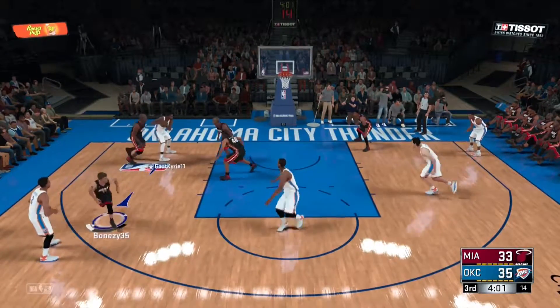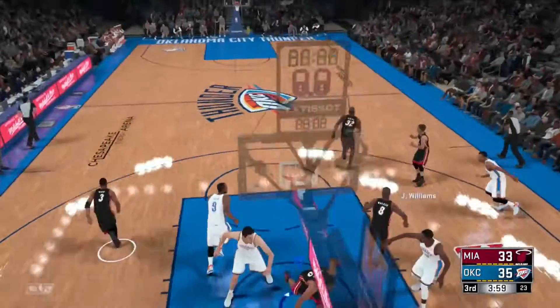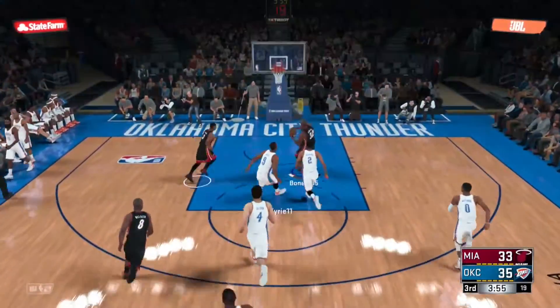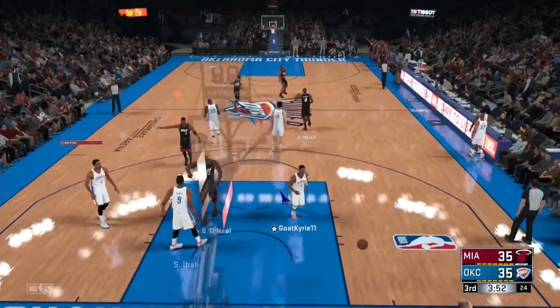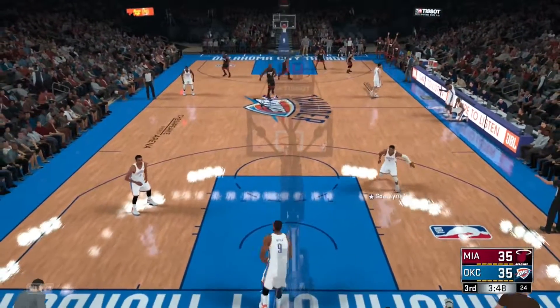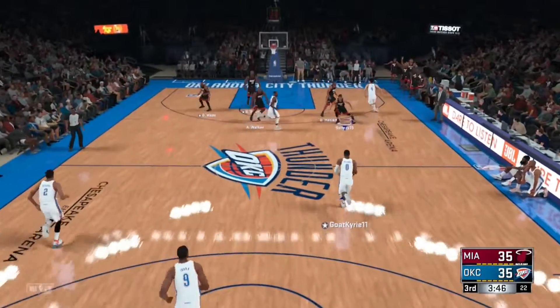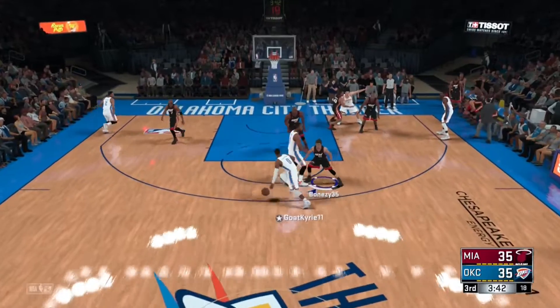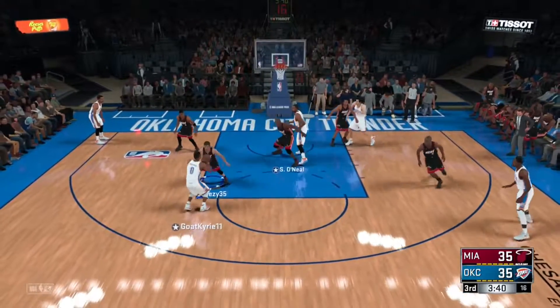Williams against Durant, down low — stolen by Haslam in transition. Here comes Mike — oh! That's how you attack. Oh man. He got fancy with that one — maybe trying to give them the momentum boost they need to break this game open.